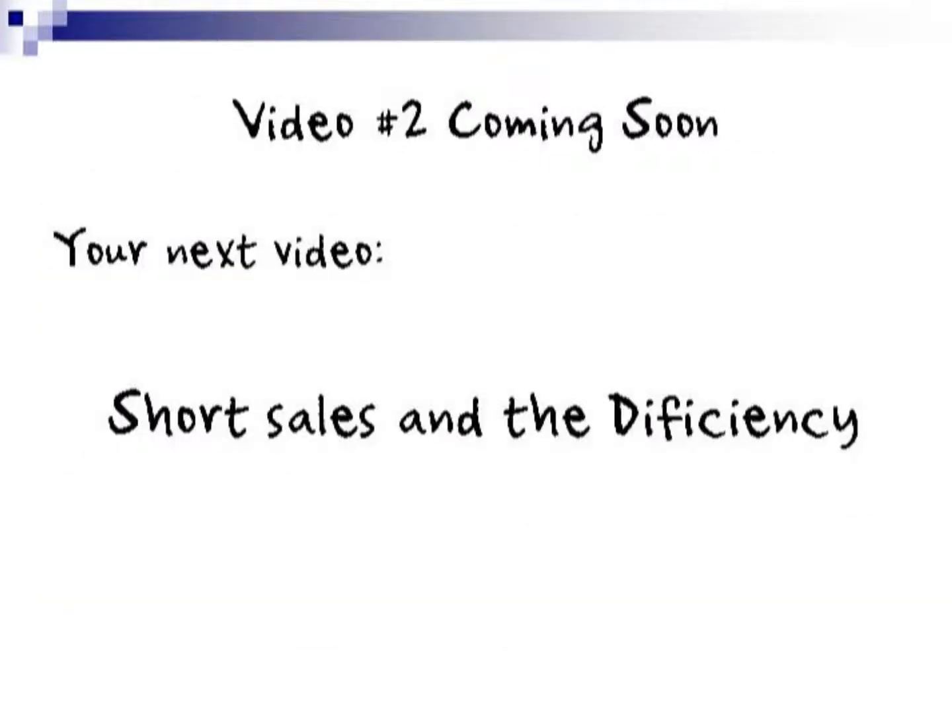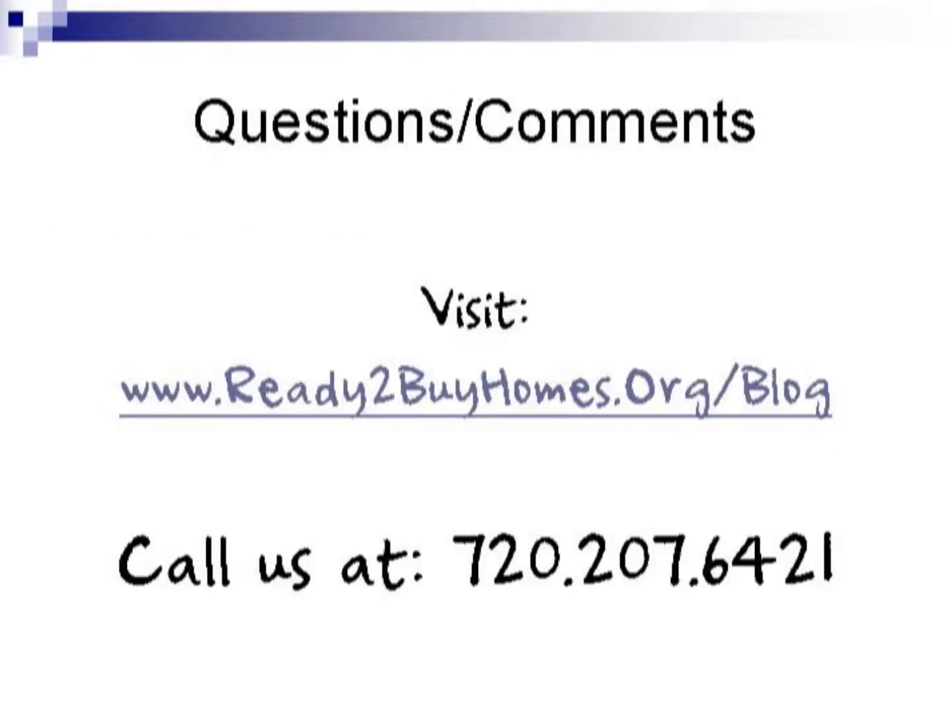That's the end of this video — video number one on your short sale options. Coming soon is your next video, called Short Sales and the Deficiency Judgment, which will address the biggest question most people have: how is this short sale going to affect me personally? If you have questions or comments, you can visit us at www.readytobuyhomes.org/blog, or call us at 720-207-6421. Thanks for taking the time today, and we'll see you in the next video.